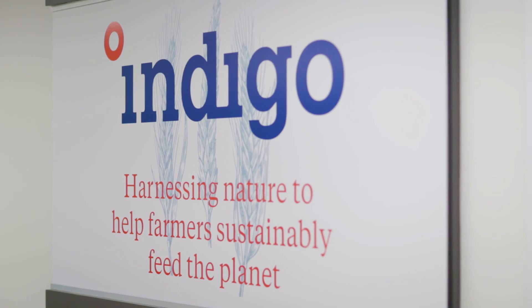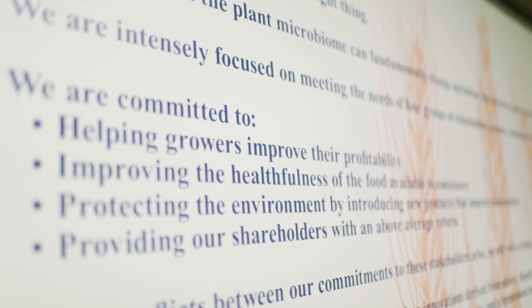Our second product will be launched in the fall, intended to improve the yield of wheat under water stress conditions. The approach that we're taking to harness nature to improve the health of plants should apply to a whole bunch of stresses, with our initial focus being on water stress.